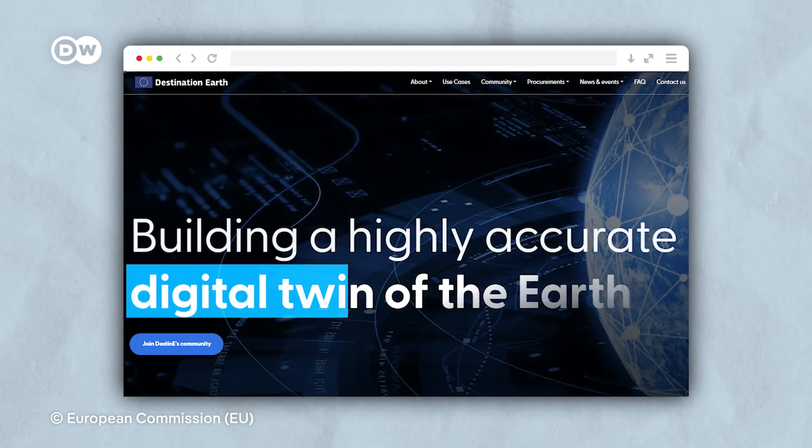To help us understand and combat the effects of climate change, the EU just launched a gigantic project: a digital twin of planet Earth.